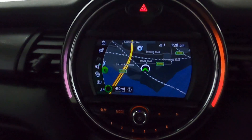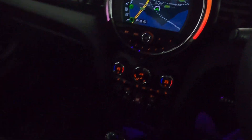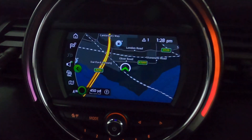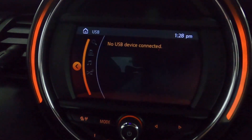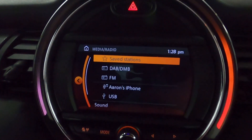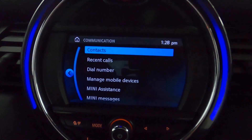In the centre you've got a touchscreen, also operated by the buttons next to the driver's seat. So you've got maps, navigation, as well as radio. You've got USB and Bluetooth connection, and Bluetooth connection for hands-free on your phone as well.